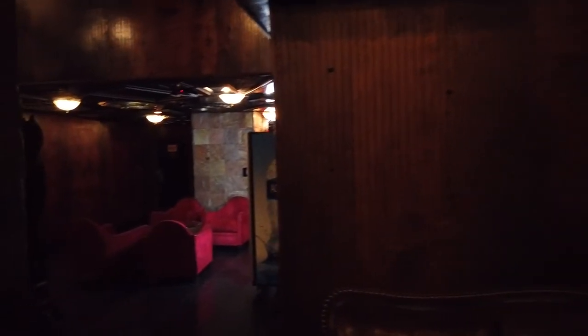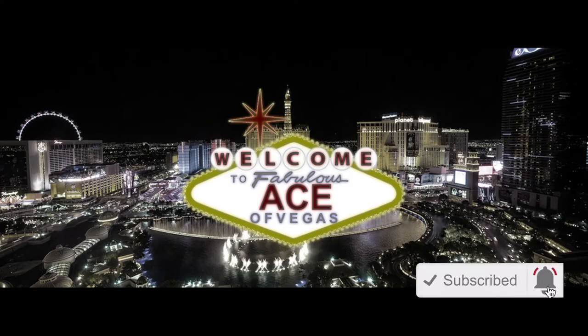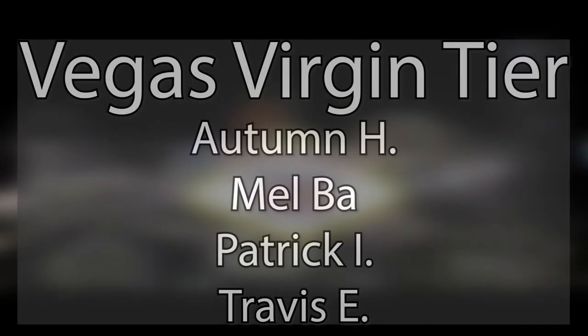That's everything here at the Artisan Hotel Boutique Las Vegas — a straightforward, simple, and fascinating little piece of lesser-known Las Vegas. Thanks for joining us. Alright, spinners and sharks, that's it for today's video. If you enjoyed today's hotel tour or found it informative, I'd appreciate a like, and consider subscribing if you haven't already.